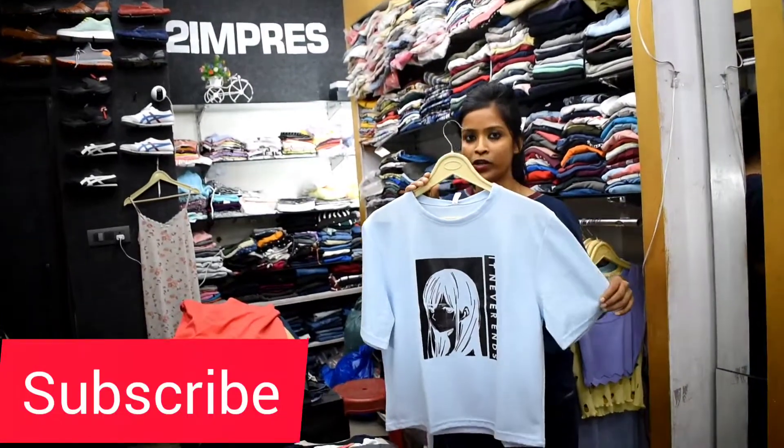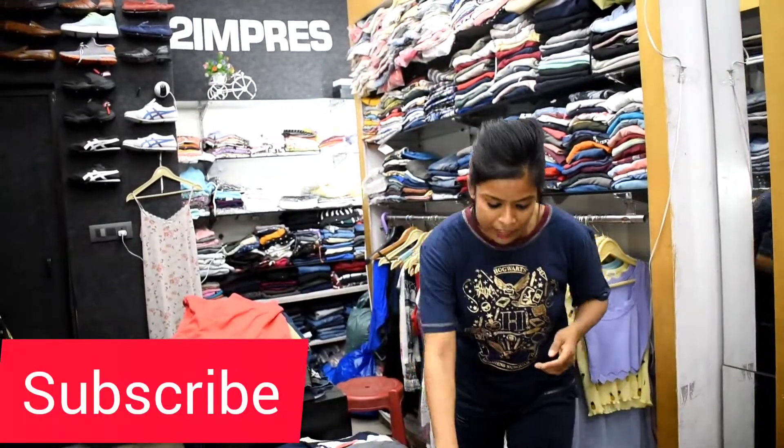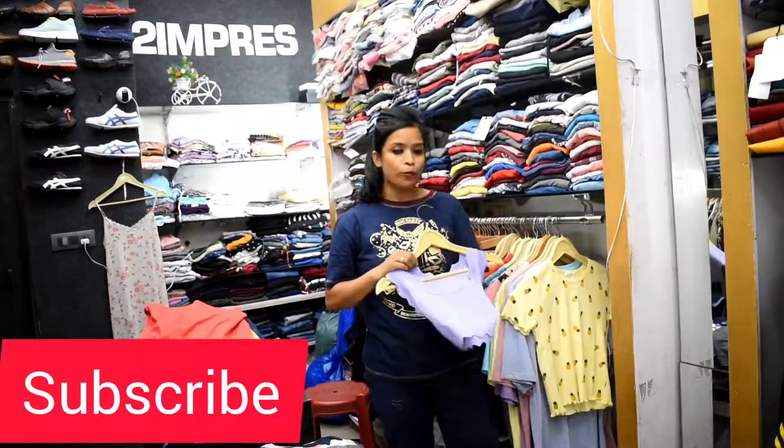Premium quality fabric. Wash guarantee — if after the first wash anything happens with the color or there is any shrink, you will return it to me. This will also come in 5-6 colors. This is the crop top.